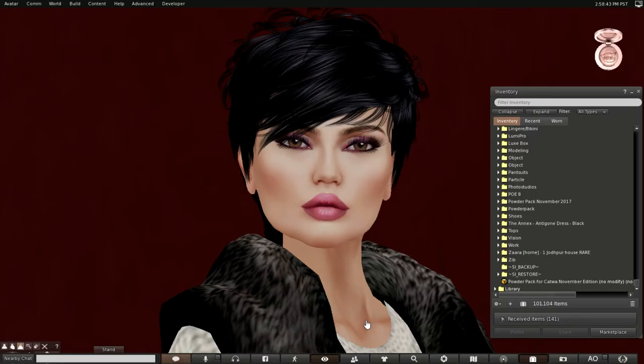Hello everyone. My name is Trinity Aeronaut and today is Powder Pack Day. This powder pack is for the Catwa head. Powder Pack is a subscription service. It releases two powder packs a month, one for Luca and one for Catwa. They are both 1500. I will have all the information on my website, and I'll attach the link at the bottom of this video.